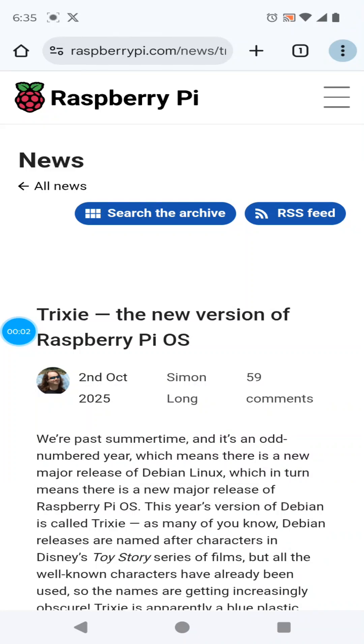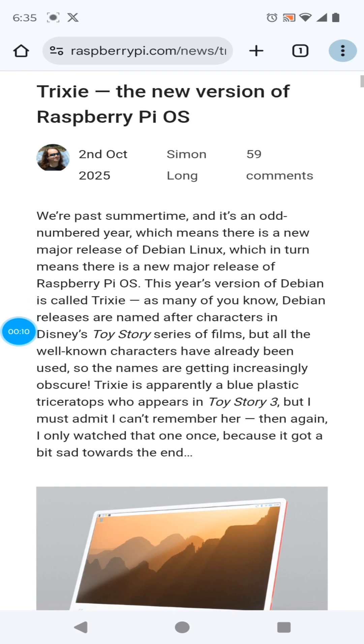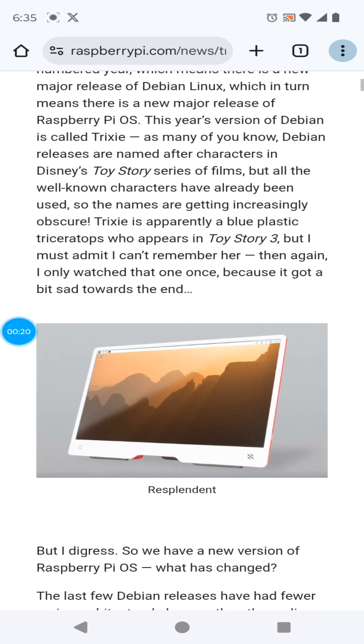Welcome back. I just read there's a new version of Raspberry Pi OS named Trixie. It's an odd-numbered year, so Debian Linux gets updated, and so a new release of Raspberry Pi OS is due. Let's look at the top three features. Trixie is the name of a Toy Story character from Toy Story 3.